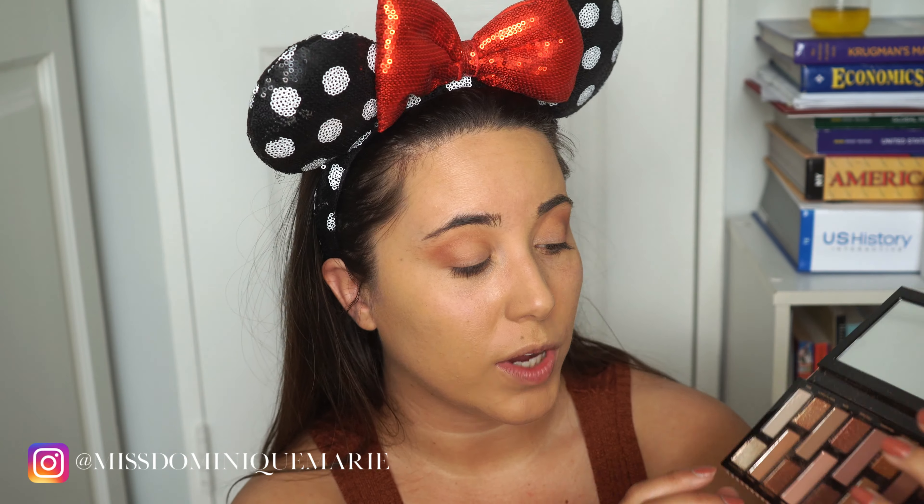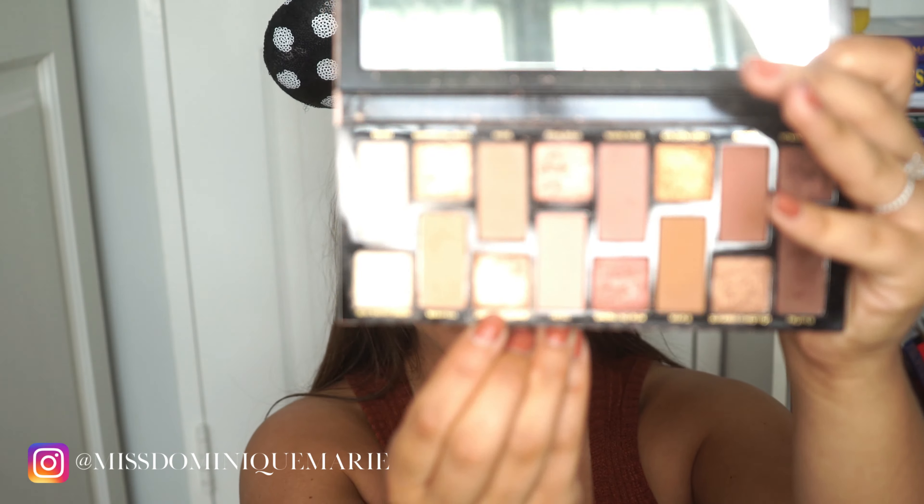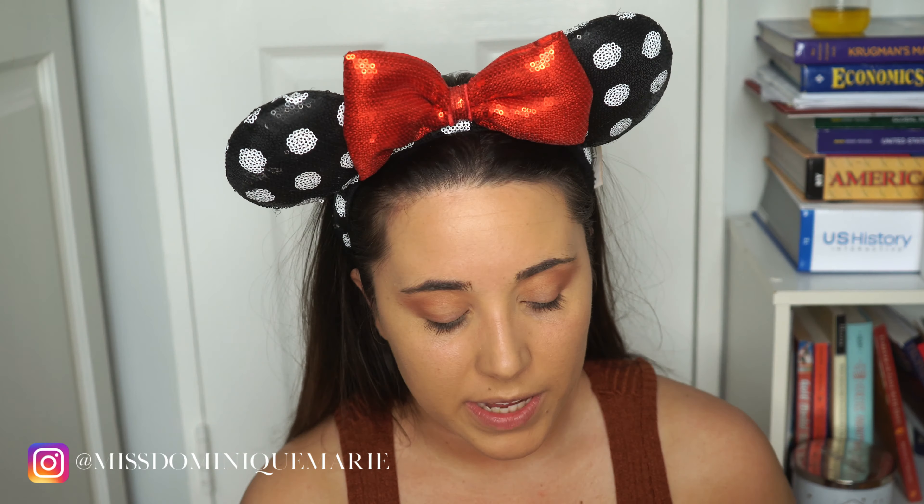I always feel like one eye is coming out better than the other — whatever, it is what it is. Now I'm going to go in with a light shade, and for that I'm going to be using two colors: Sparkling Sand and Glistening Snow. For this I'm actually not going to be using a brush. My brushes, whether synthetic or natural bristles, don't pick up the pigment as well as just using my finger. So I'm going to go in with my finger.